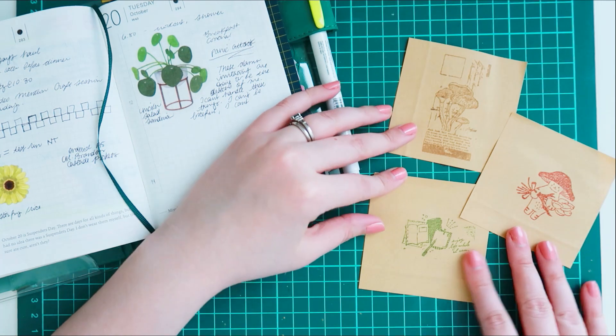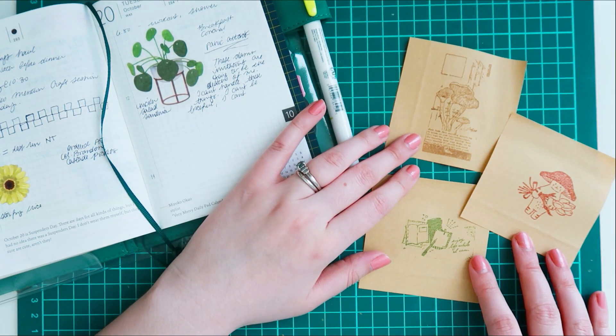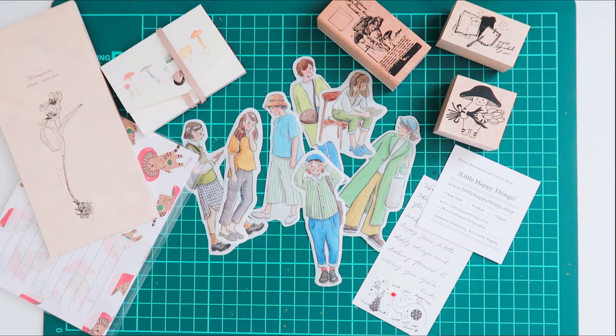I don't know if I like stickers or stamps more. I think I probably like stamps because they're more of a permanent thing, but stickers are just so much fun to use. That's all I really wanted to share with you today. I hope you enjoyed this video and I'll catch you in the next one.